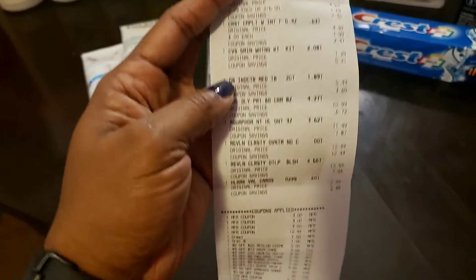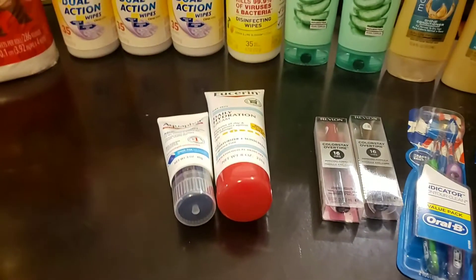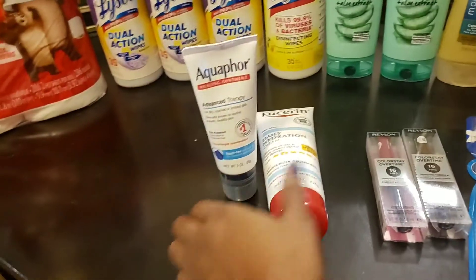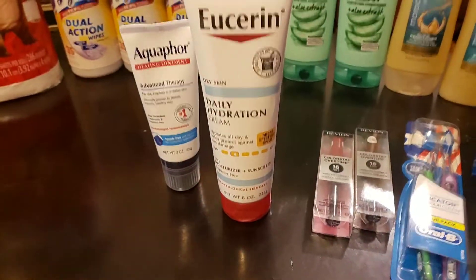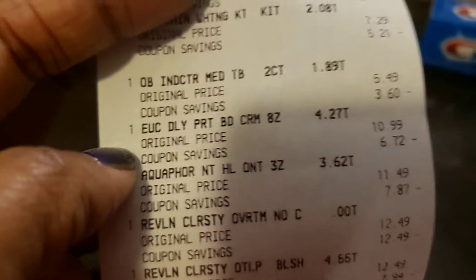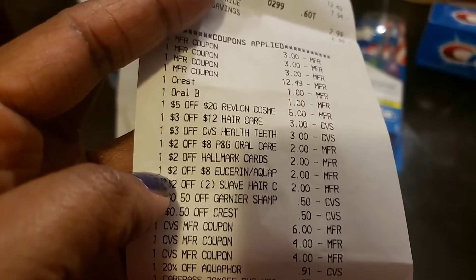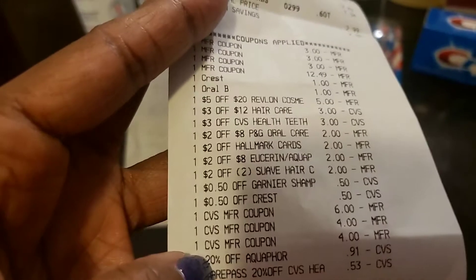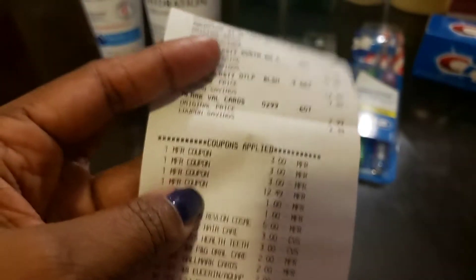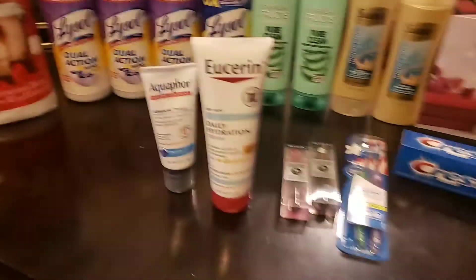Another deal was the Eucerin and Aquaphor — on sale this week where when you spend $20 you get a $10 Extra Care Buck back. The Eucerin was originally $10.99 and the Aquaphor was $11.49, so together they cleared the $20 threshold. I had a $2 off 8 on the app, a 20% off Aquaphor coupon, and a $3 off manufacturer coupon for both the Aquaphor and the Eucerin.